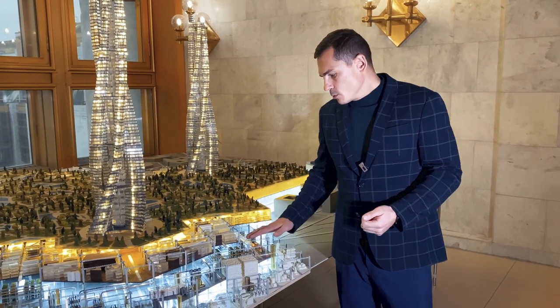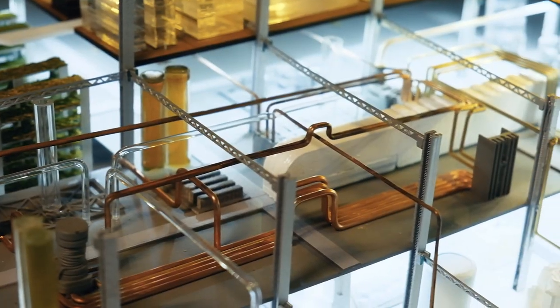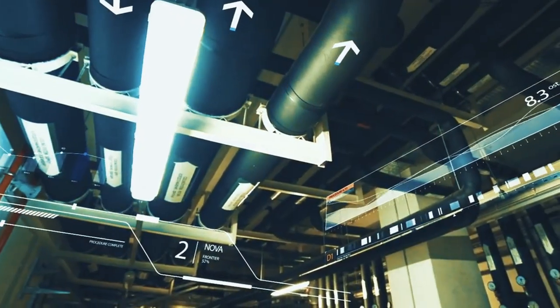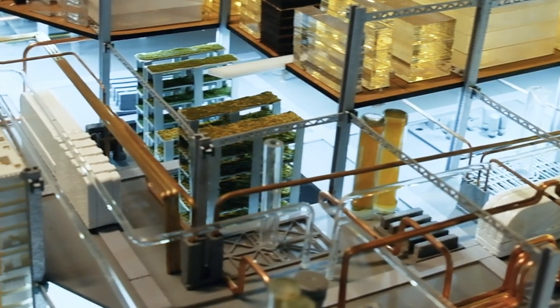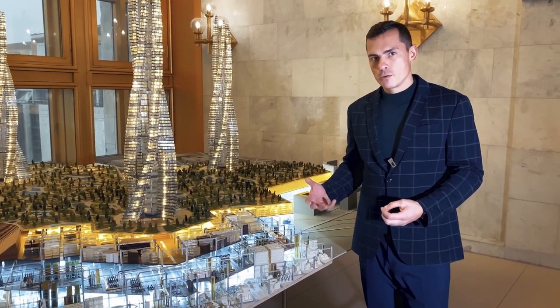The second level is the communication level. All communications are now here. In the free spaces, hydroponics. The first and second levels assume minimal human presence.